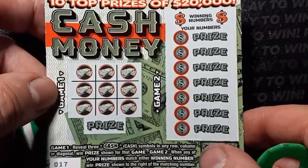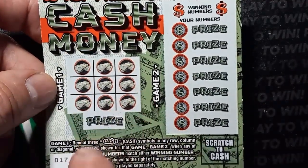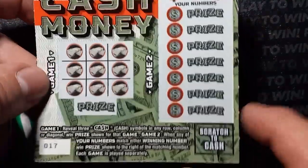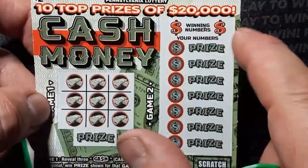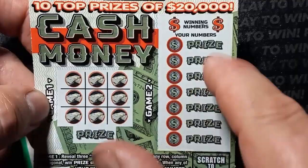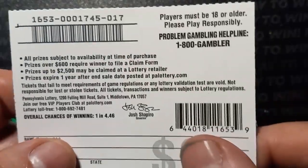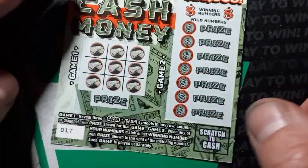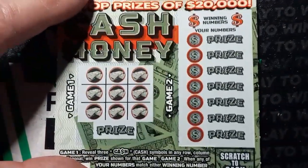So on the Cash Money ticket, we're looking for tic-tac-toe with the cash symbols — either across, diagonal, or down. And then number match over here: match either one of these to any of these and you win the prize. Odds on this one are one in four point four six. We're gonna have to beat the odds to get a win here — ticket 17, can we get tic-tac-toe?